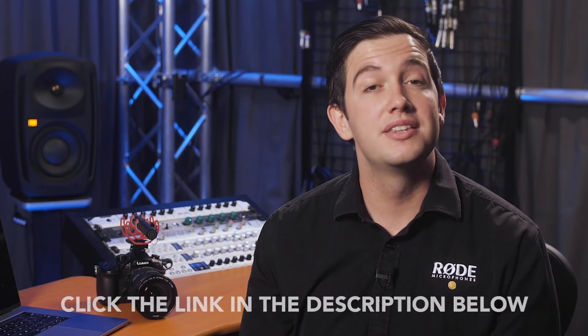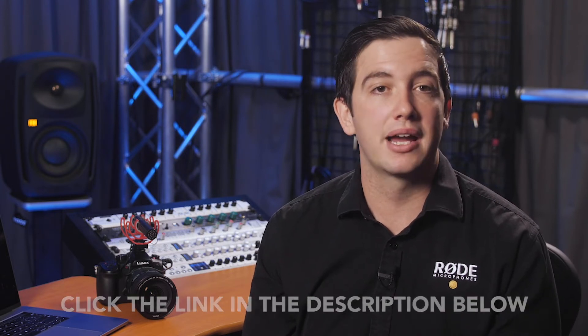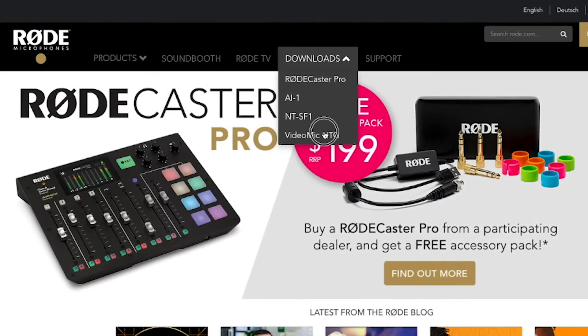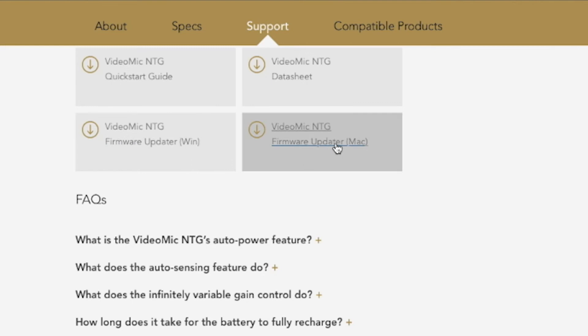The new firmware is now available to download on the Rode website. There's a link in the description below, and there are downloads for both Windows and Mac computers. To install the firmware on your VideoMic NTG, simply head to the Rode website and click on the Downloads link at the top of the screen. Select the VideoMic NTG, and there you'll be able to download the firmware update tool.